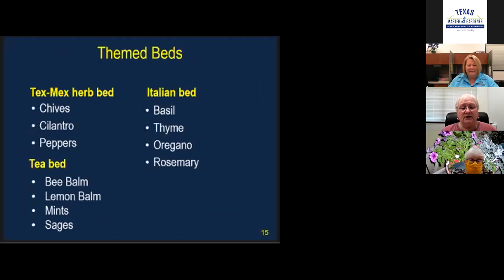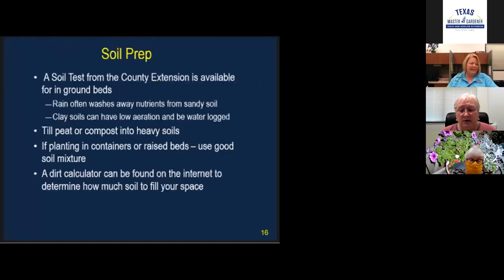Consider soil preparation, just as we did with the big round herb bed. If you're doing it in the ground, heavy rains can wash out nutrients from sandy soil, so you may want to amend it or add compost. Clay pots have a tendency to evaporate. Till peat or compost into heavier soil to make it lighter and well-draining.